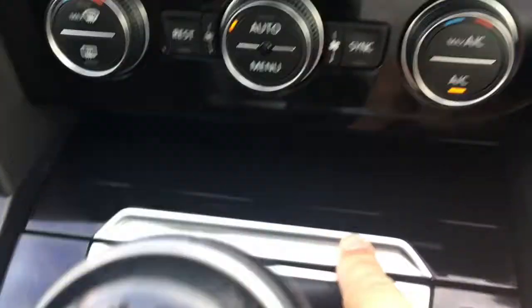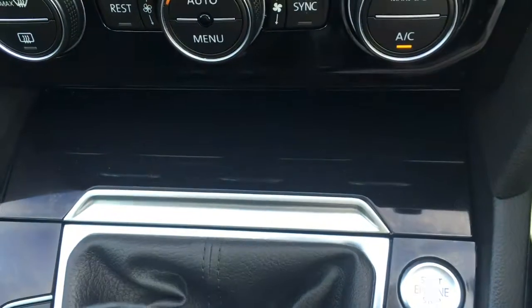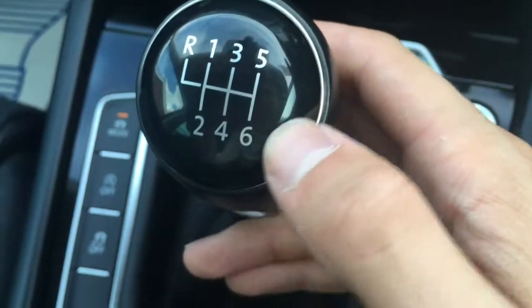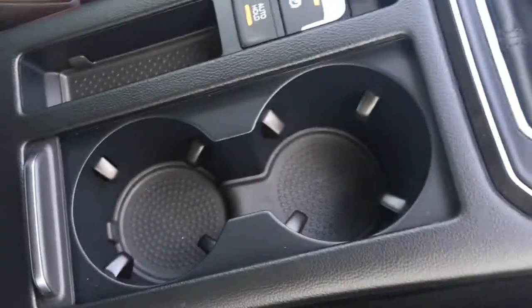This cubby hole here just opens like that with a lovely gloss black finish. We've got the engine start button just here, and the gear knob is classic from Volkswagen — nice and simple but really effective.